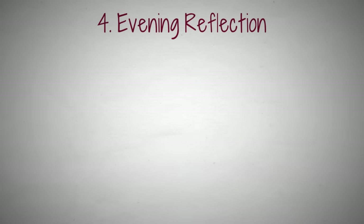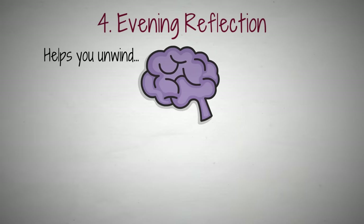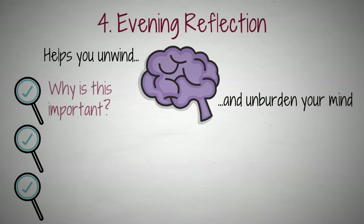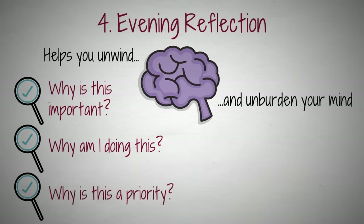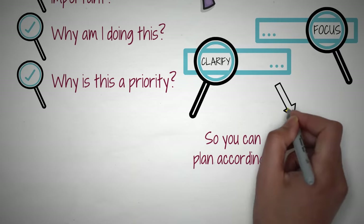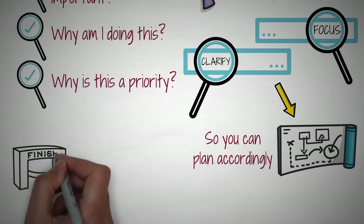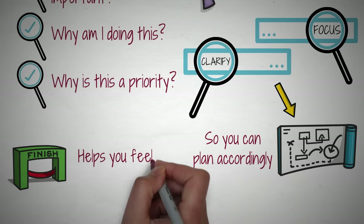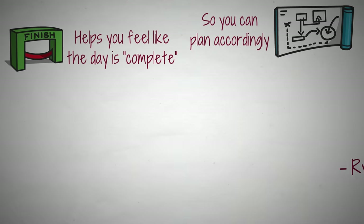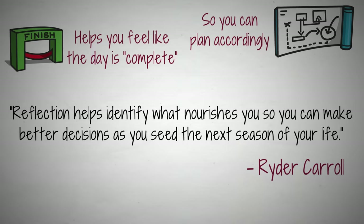Tip 4: Evening Reflection. Where the morning reflection helps you kickstart your day with the right attitude, the evening reflection helps you unwind and unburden your mind. During your evening reflection, consider each task you completed during the day and ask yourself questions like: Why is this important? Why am I doing this? Why is this a priority? An evening reflection practice helps focus and clarify your priorities, so you can plan accordingly. Not only does it put a nice bookend on your day, but you get the chance to mark completed tasks as done and move uncompleted tasks to another day. This helps you feel like the day is complete instead of facing a never-ending to-do list. You should also take this moment to appreciate your progress and put a close on the day. As Carroll writes, reflection helps identify what nourishes you so you can make better decisions as you see the next season of your life.